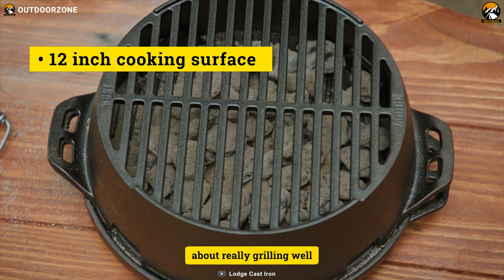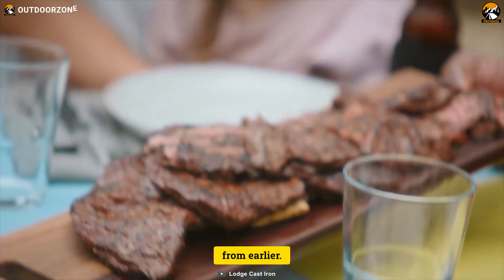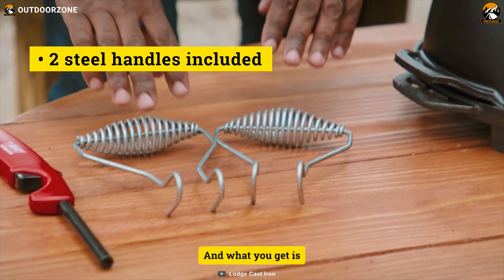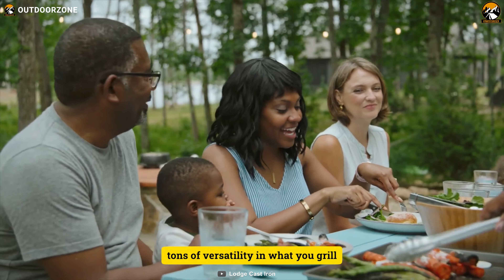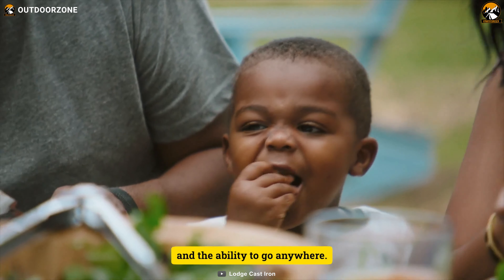The versatile grill also has 12 inches of cooking surface, allowing you to grill vegetables, fish, meat and other items for your family and friends. Lastly, for convenient handling, it's got two steel handles. To conclude, this large kickoff grill is loaded with quite impressive functions that help it outperform other grills of its price range.